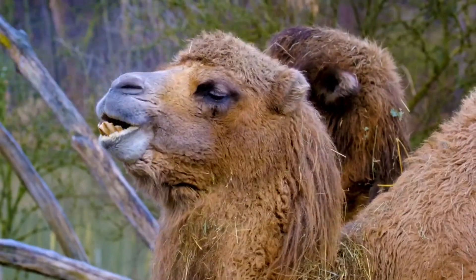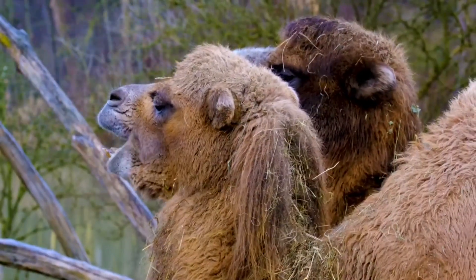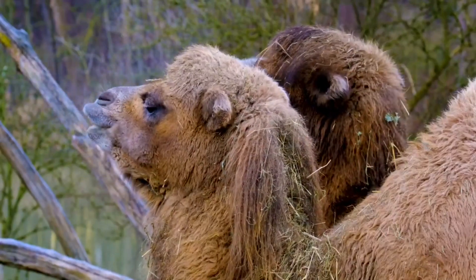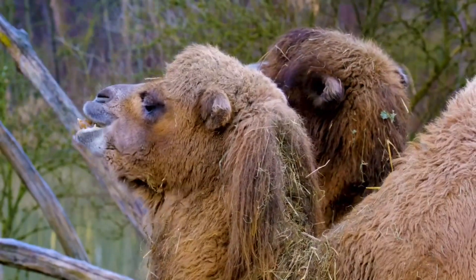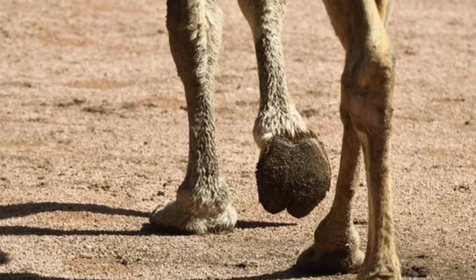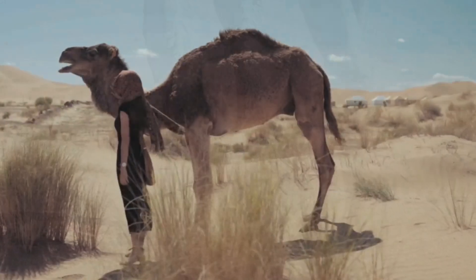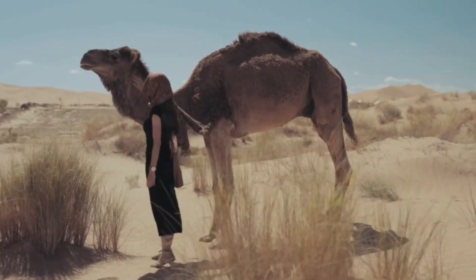6. The camel has padded feet, which are broad and flat and allow it to move effortlessly in the sand. The padded feet serve to keep the camel from sinking into the sand under its own weight and the weight of its load. It also protects the camel from the heat of the sand. This is why the camel is known as the desert ship.